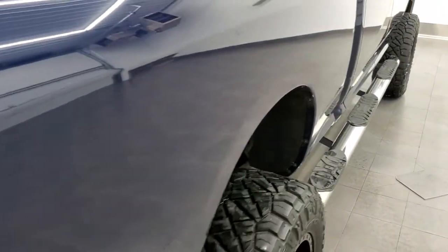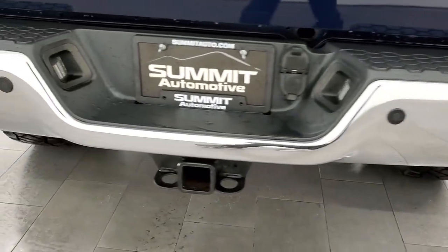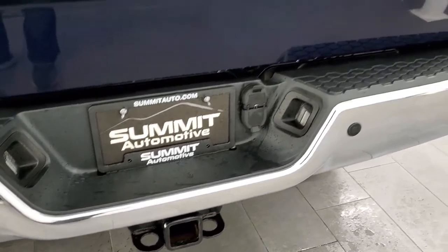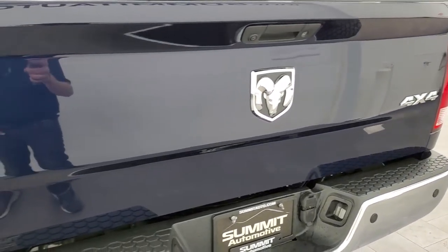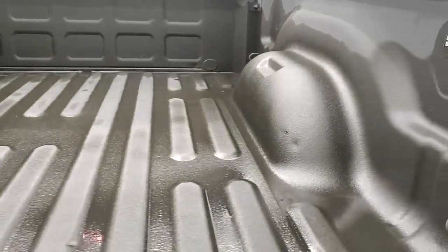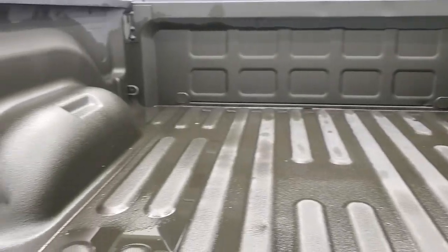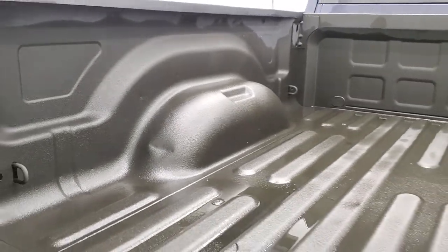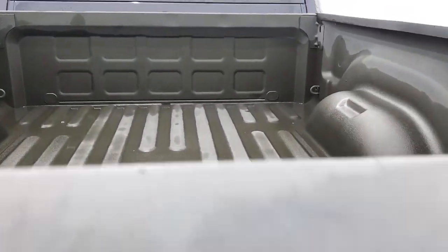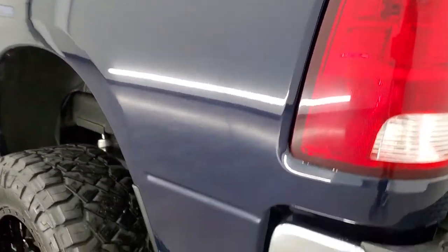I didn't see any dents or dings on the box. Coming around to the back, the rear bumper is in nice shape. It does have backup parking sensors and a full towing package which includes a receiver hitch, 4-pin and 7-pin wiring. The tailgate is in excellent condition, it has a locking tailgate, backup camera, and a very nice Auto Trim Design spray-in bed liner. The bed is in really nice shape with just a couple of tiny dings on the wheel wells — nothing to be concerned about. The tailgate shuts nice and solidly.